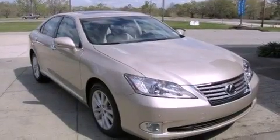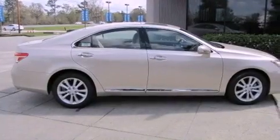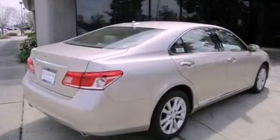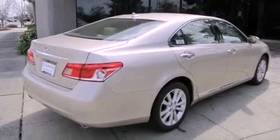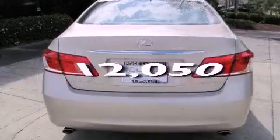Features include dual power seats, air conditioning with automatic climate control, cruise control, leather seats, an engine immobilizer theft deterrent system, a traction control system, rear curtain airbags, heated side view mirrors, and this vehicle has fewer than 13,000 miles on the odometer.